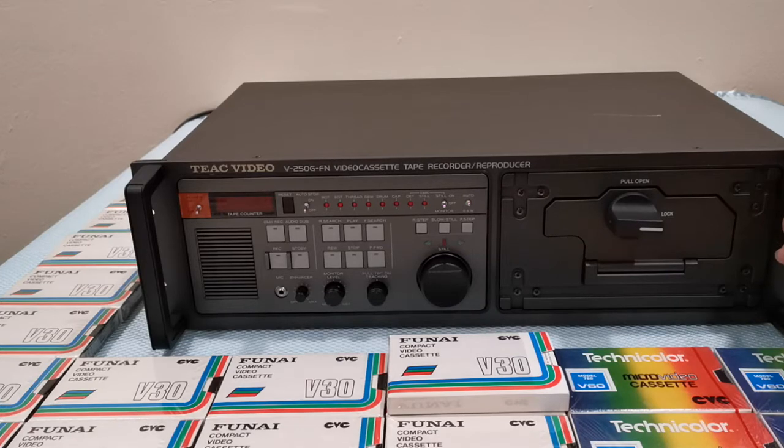I purchased this machine from eBay a while back, back in July. It was being offered for eight hundred and fifty dollars. I made an offer for seven hundred and eighty, it was accepted, so I purchased it.